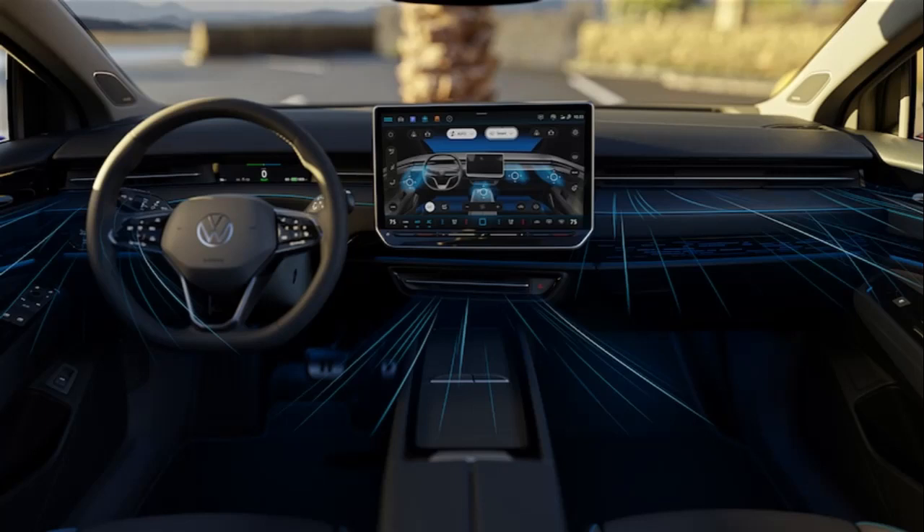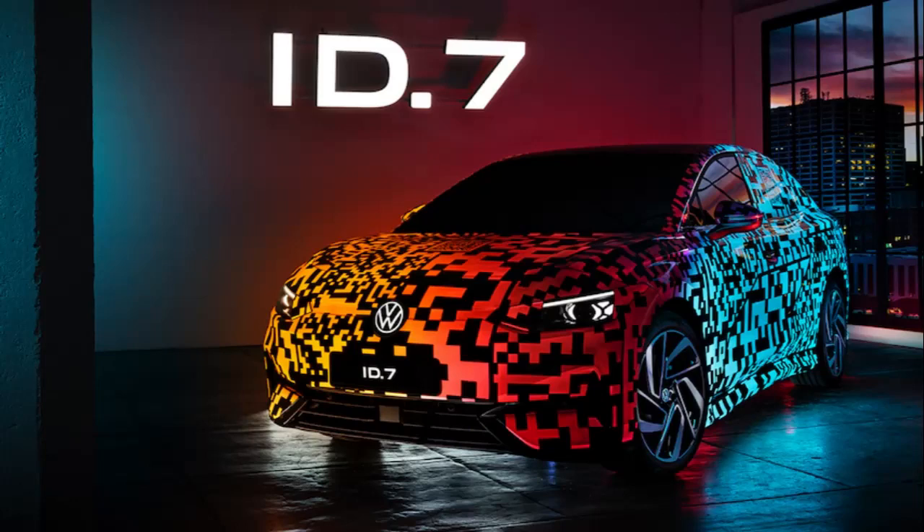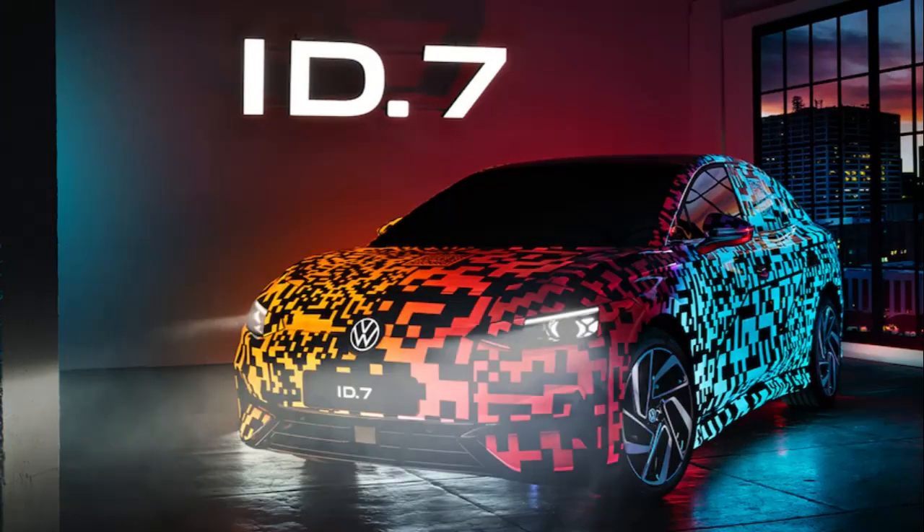For now, this ID.7 with the funky digital paintwork you see in the images is still a prototype of the upcoming EV sedan on display this week at CES 2023, and the production version will be shown in the second quarter of 2023, so the wait won't be long.